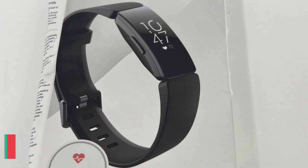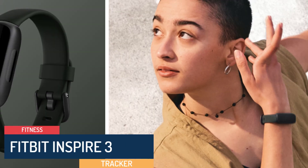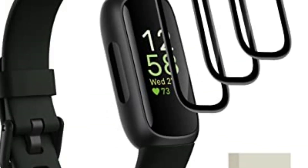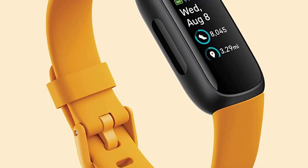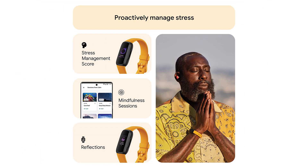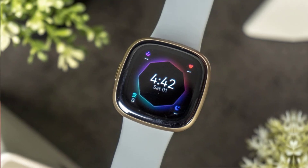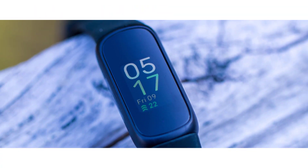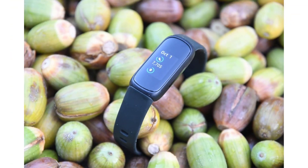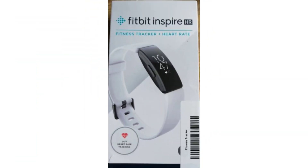Number 2: Fitbit Inspire 3. The Fitbit Inspire 3 is more than just a fitness tracker — it's a companion on your journey to a healthier, more balanced lifestyle. With its sleek design, comprehensive health and fitness tracking features, and stress management tools, it empowers individuals to take charge of their well-being. By providing valuable insights and actionable data, it fosters accountability and motivation, ultimately leading to improved health and vitality. As wearable technology continues to evolve, the Fitbit Inspire 3 stands as a testament to the positive impact it can have on our lives.